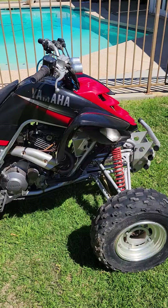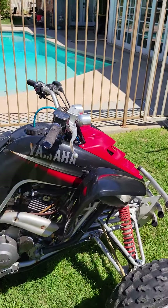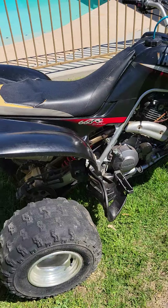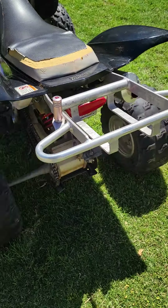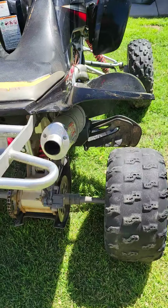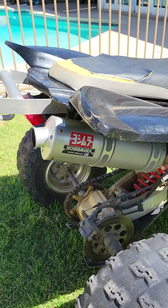You can see down here it's got an upgraded aluminum oil reservoir, the upgraded aluminum six-pack rack. It's got White Brothers and Yoshimura exhaust.